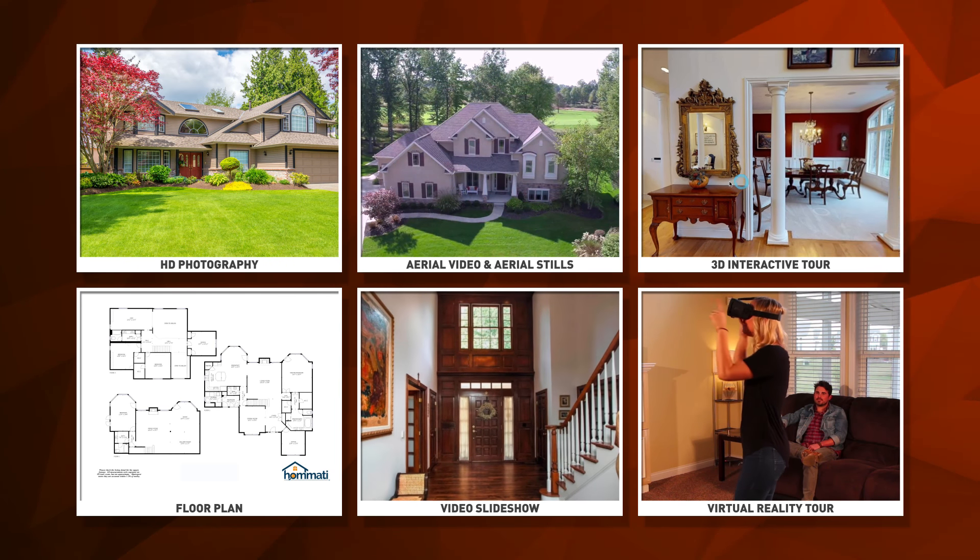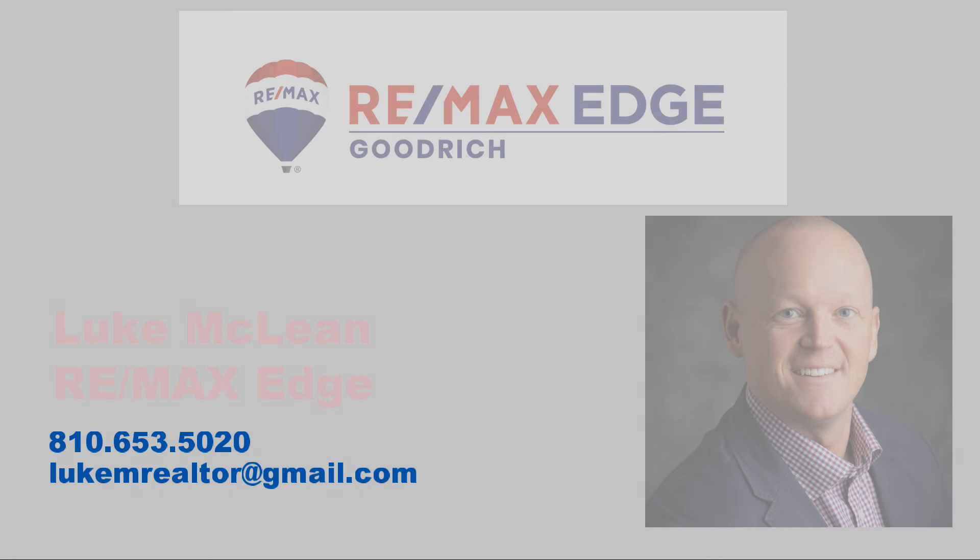If you agree, tell your agent today you've made your choice and are listing with them.